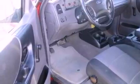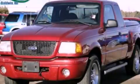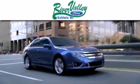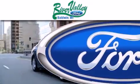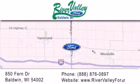We hope you found this video informative. Please contact us today. River Valley Ford is dedicated to doing everything possible to ensure that the experience you have selecting your next vehicle is as pleasant as possible. We are located at 850 Fern Drive in Baldwin.